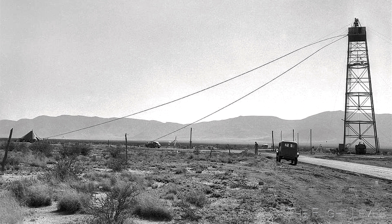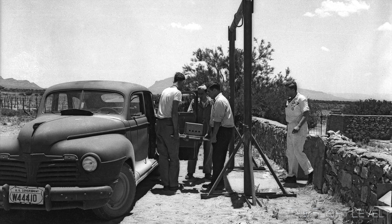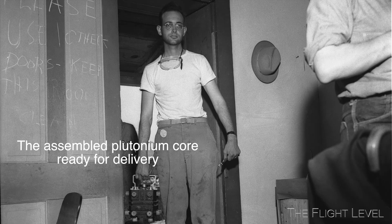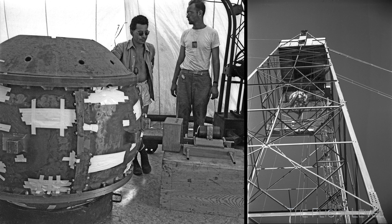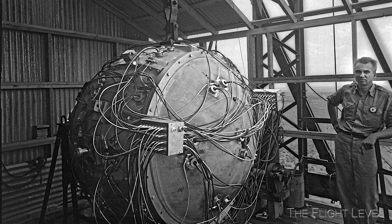A 100-foot-high tower was built to house the plutonium bomb. This photograph shows the two hemispheres of plutonium being delivered to the George McDonald Ranch House. The master bedroom in the ranch house had been turned into a clean room for the assembly of the bomb core. The final assembly of the bomb, called the gadget, was conducted in a canvas tent at the base of the tower before being hoisted to the top. In its final form, the plutonium bomb consisted of three elements: a fissionable core, two layers of high explosive lenses, and a set of detonators on the outside.